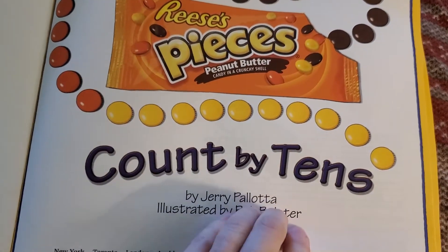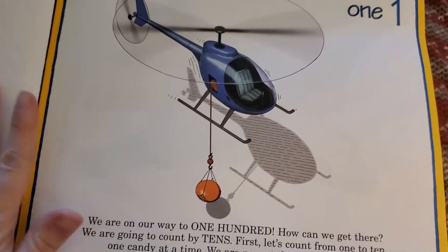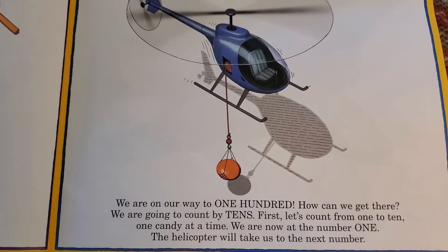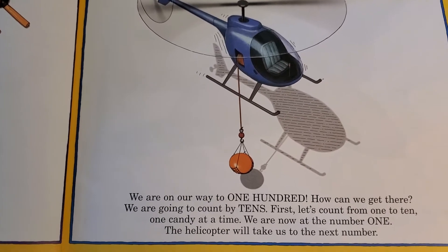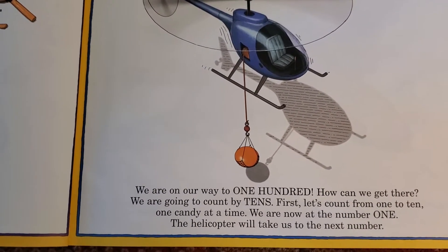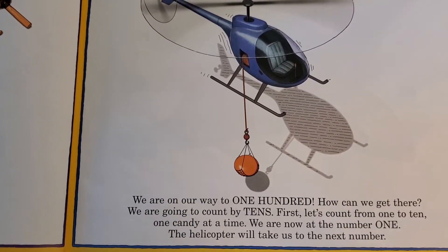Count by tens. We are on our way to one hundred. How can we get there? We're going to count by tens. First let's count from one to ten, one candy at a time.